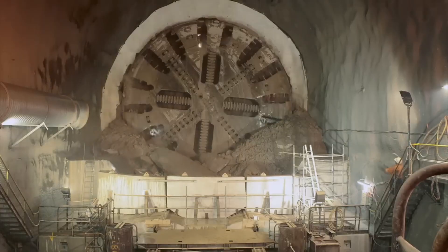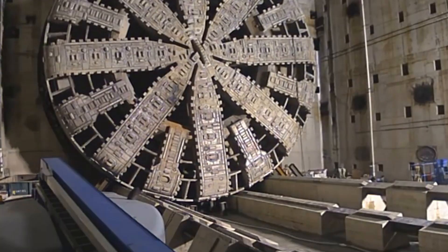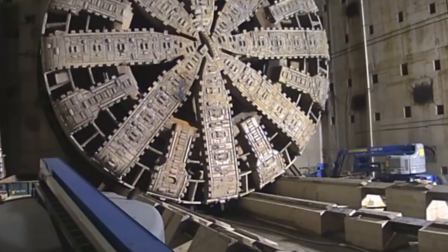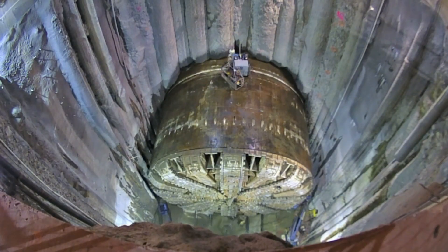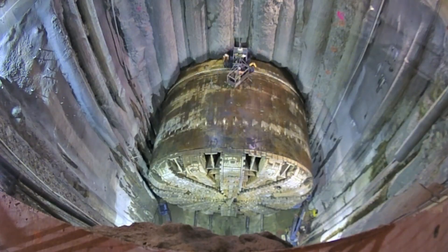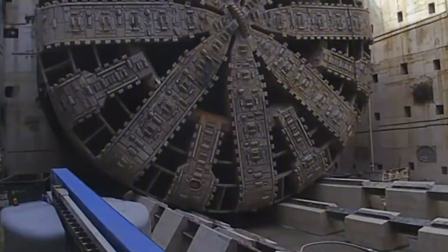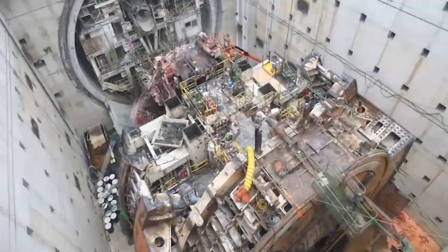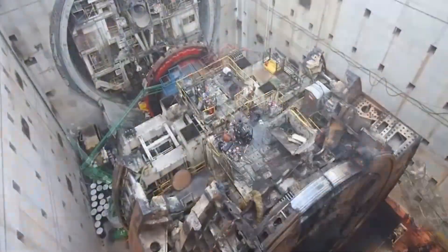Despite facing a sticky situation in 2013 when her cutter head got stuck, this 2,000 horsepower beast proved her mettle. By 2017, she'd carved out a 1.7-mile tunnel, showcasing the incredible potential of these underground giants. Bertha's legacy? A testament to human ingenuity and the power of thinking big, really big.